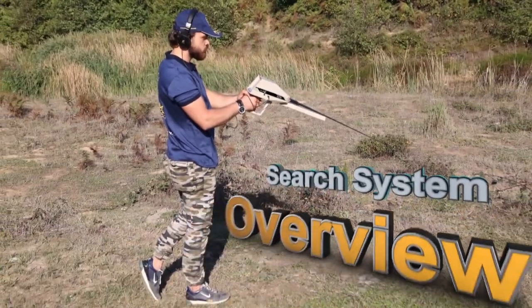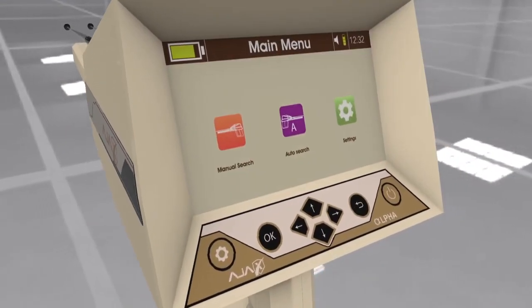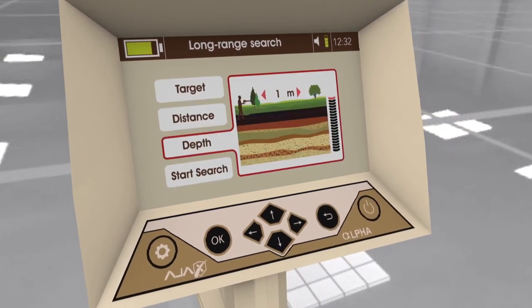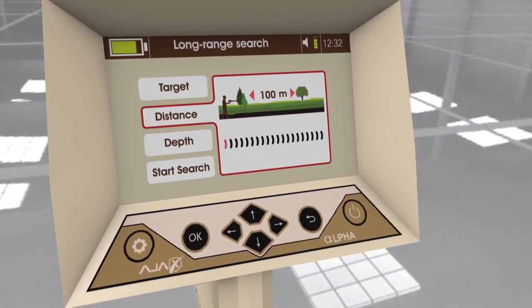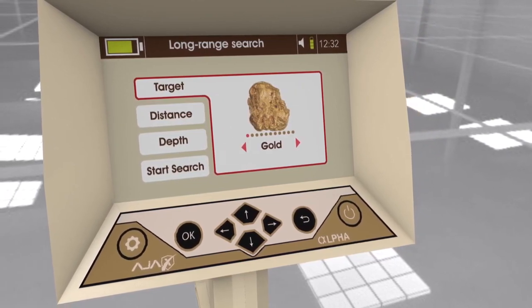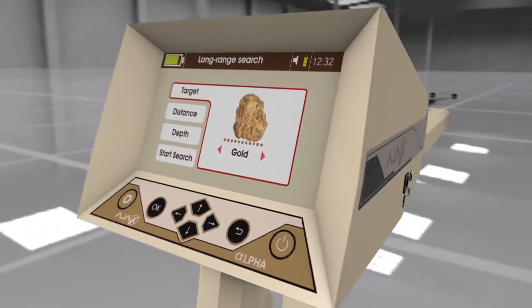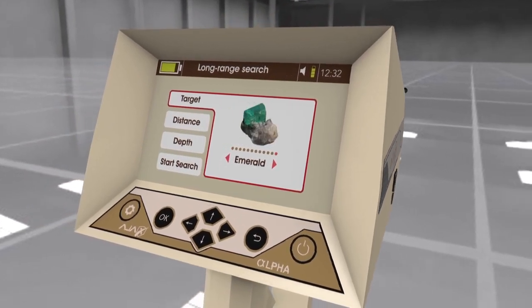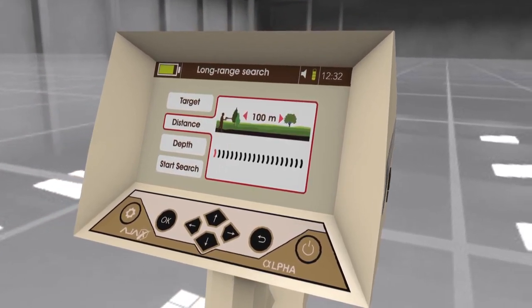Manual long-range locator system: The term manual describes the user's ability to adjust the search parameters manually to fit the needed requirements of the search, where the target type can be set from the list in addition to other parameters such as the frontal search distance and the depth.